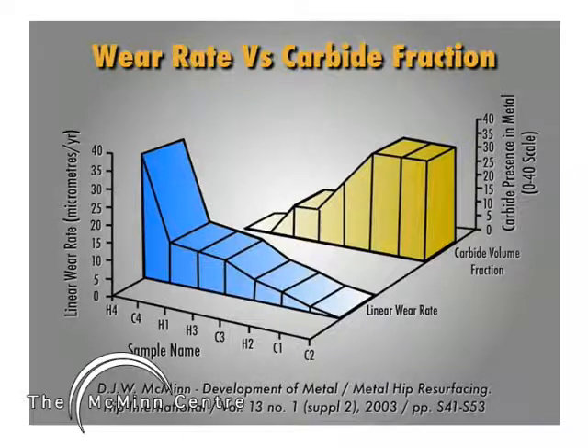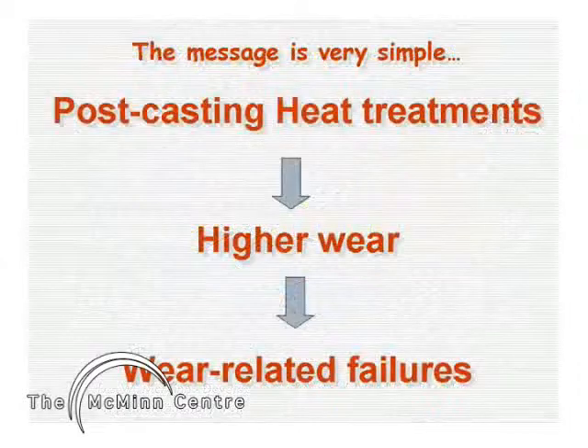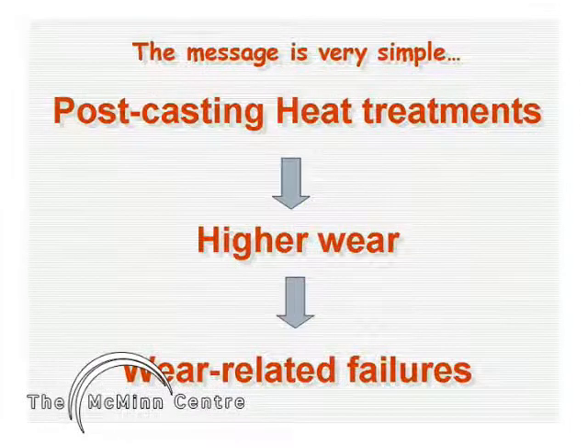What do we learn from these failures? The retrieved components have been studied; their annual wear rates have been measured and the carbide volume fraction was studied with appropriate stains. When plotted against each other, we found an inverse linear relationship between the linear wear rate and the presence of carbide in the metal — the lower the carbide volume fraction in the alloy, the greater was the wear rate. The simple truth is that heat treatments increase bearing wear in the long term and lead to a higher failure rate.